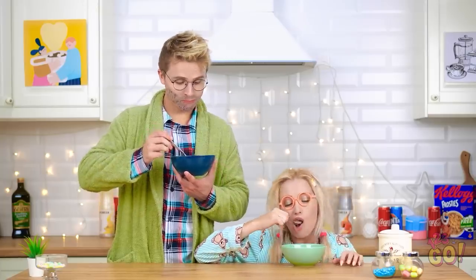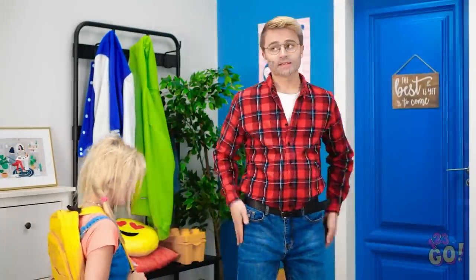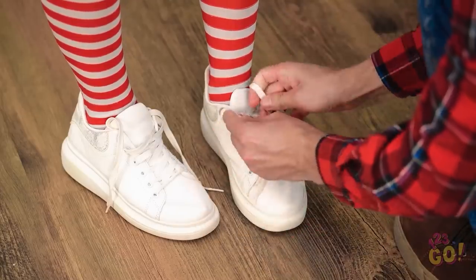Eat all your cereals or you'll grow up strong and smart. Cereal's my favorite. All right, are you ready to go to school? Let's tie your shoes so you don't trip.